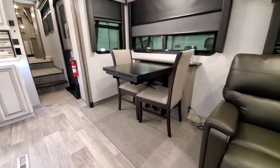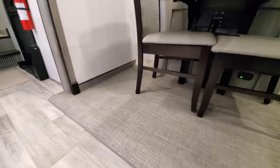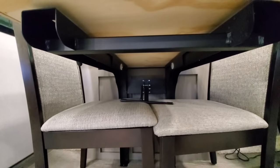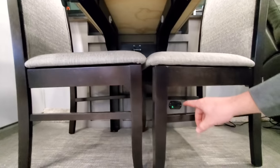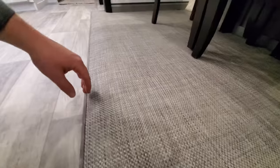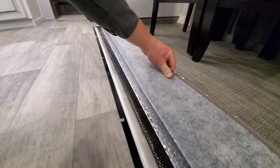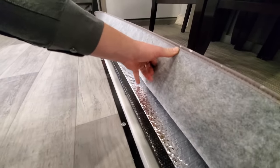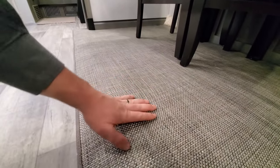Over here on the dinette we've got the chair buddy system — as you can see, there are no straps holding these chairs down. It's a very handy device when traveling. They did eliminate the carpet — this is PVC material, very rugged, very smooth on the bottom side, and you can see the insulation factor in that slide out. Nice to see they've done away with the carpet.